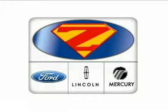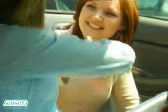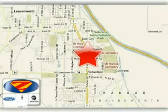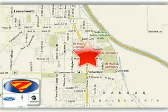At Danny Zek Ford Lincoln Mercury, we work hard to cultivate long lasting relationships with customers. We're conveniently located at 4501 South 4th Street in Leavenworth, Kansas.